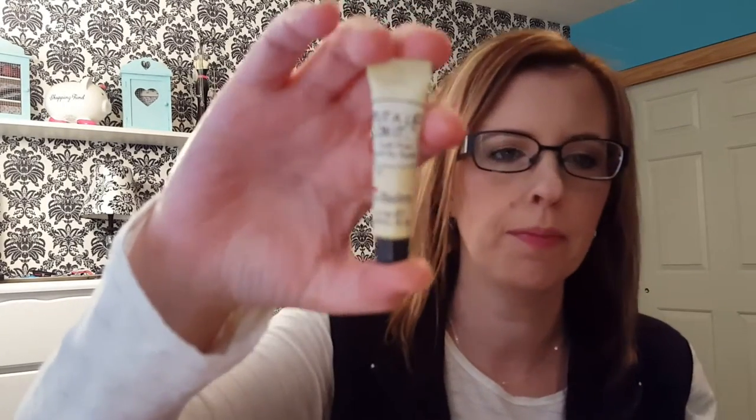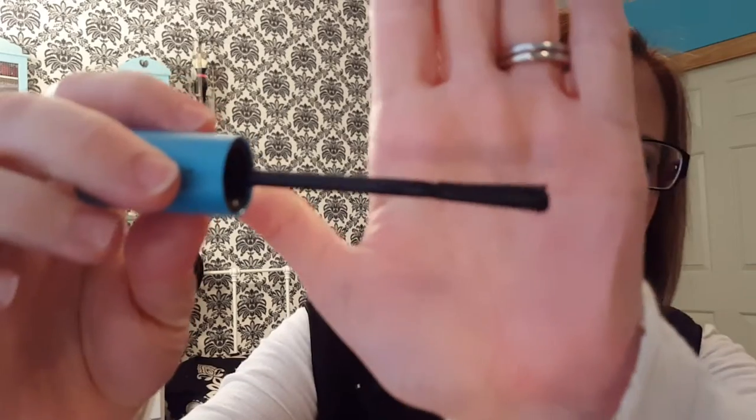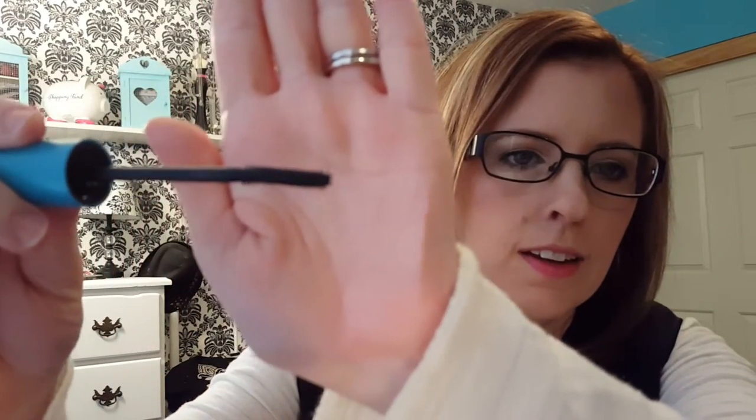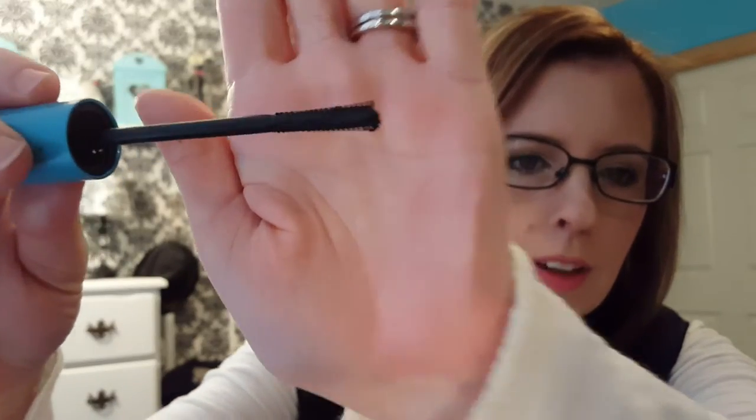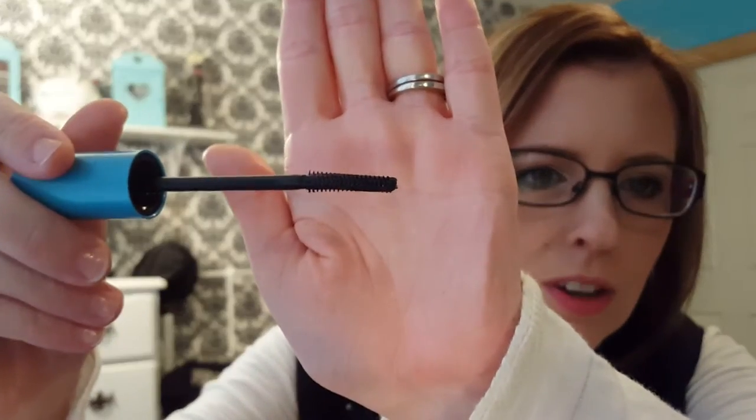One more sample — this is the Put a Lid On It eye lid primer by The Balm, also from an Ipsy bag. I've been doing really well with the Ipsy bags lately. And a mascara — the SuperSizer by CoverGirl. It's a really nice mascara; the brush is kind of flat and then not flat — it's bizarre but I like it. It gives you a lot of length, not so much volume, but a lot of length.